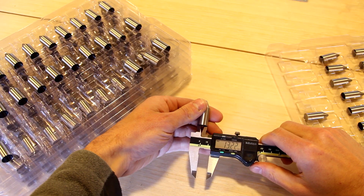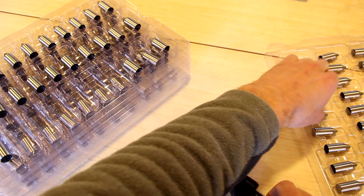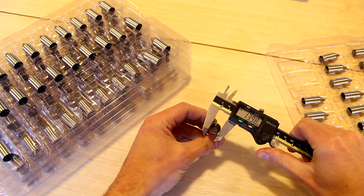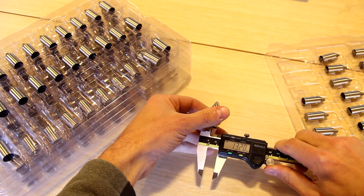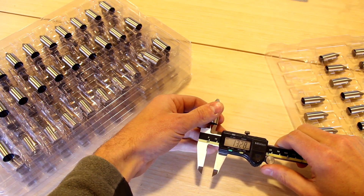Each Grasshopper is extensively tested during and after the assembly process. When parts arrive from the machining house, a technician will check critical dimensions of the parts to ensure they were made to the design specification. By testing each part individually, Hopper Labs catches any potential issues early, preventing them from propagating down the assembly process.